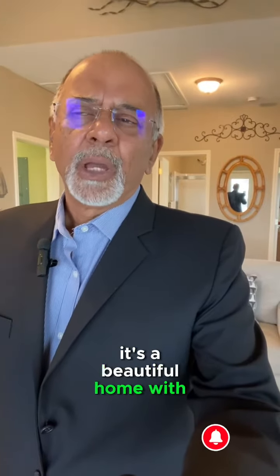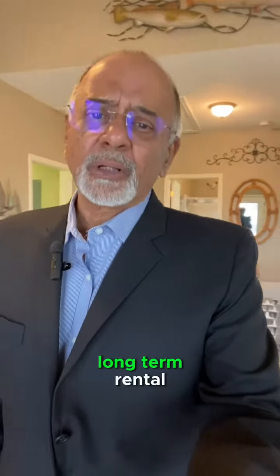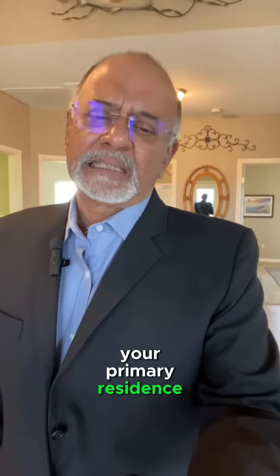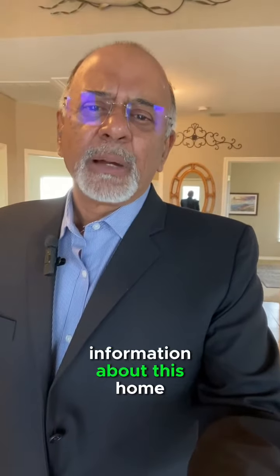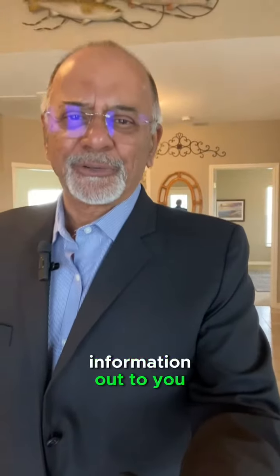It's a beautiful home with three bedrooms and two bathrooms. This home can be used as a short-term rental, long-term rental, your secondary home, or as your primary residence, depending upon what you need. If you'd like to get more information about this home, comment 'Eastview' and I will get all that information out to you.